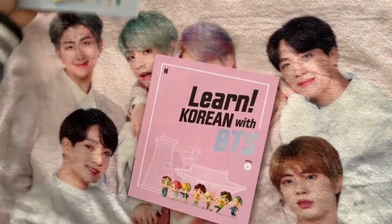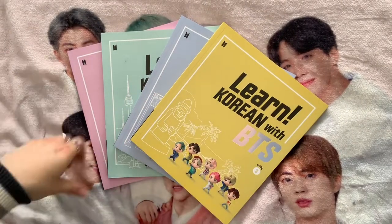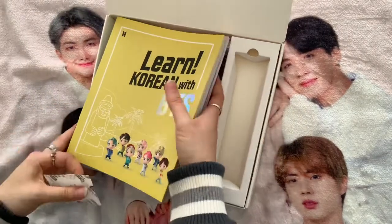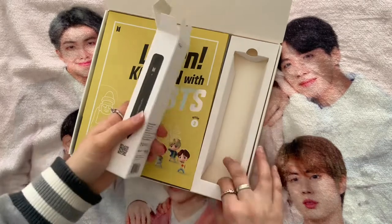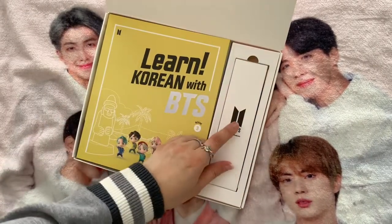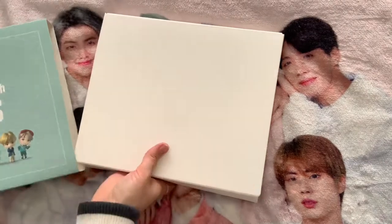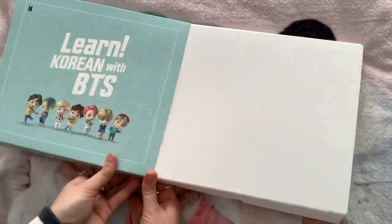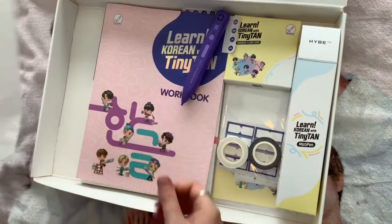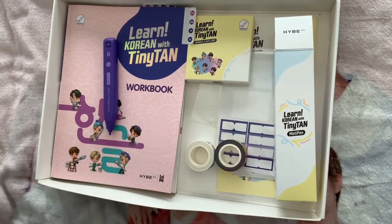So there are the four books and the black pen with the keyboard stickers. This is definitely intermediate level — once you know a fair bit, you move on to this. One important note: the upcoming 'Talk with BTS' set does not work with the black pen, you need the purple pen. The purple pen is the newer one, so definitely get that one. Fortunately, the 'Learn Korean with Tiny Tan' kit automatically comes with the purple pen, so you don't need to buy it separately.